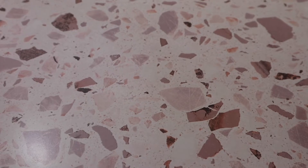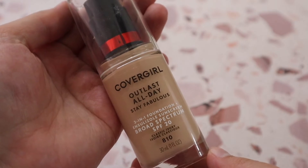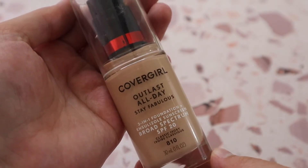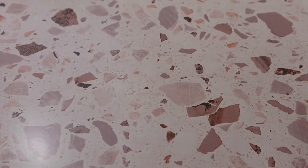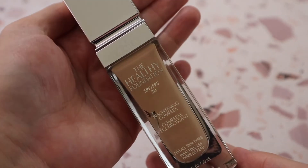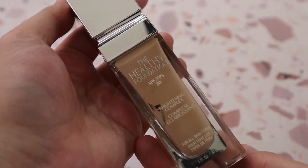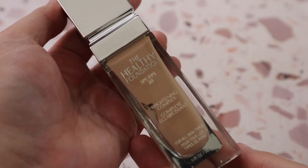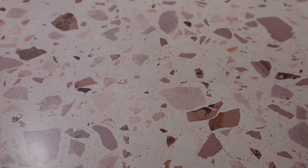For foundations, I have the CoverGirl Outlast All Day Stay Fabulous Foundation in shade Classic Ivory 810 — really nice and a great everyday drugstore foundation. One of my all-time favorite drugstore foundations is the Physician's Formula The Healthy Foundation in shade LN3. If you can still find this and find your shade, I highly recommend it — it honestly performs like a luxury foundation.